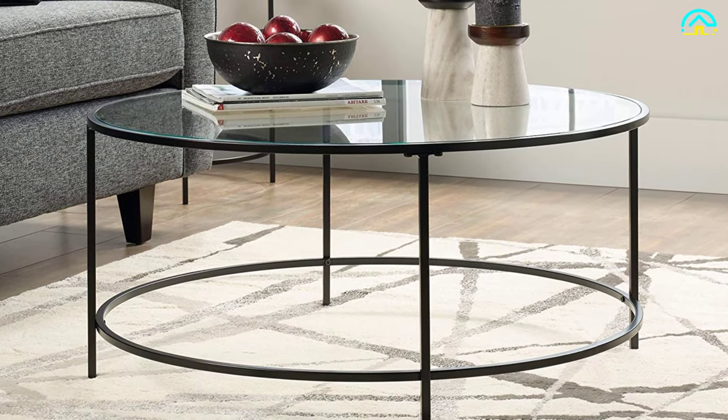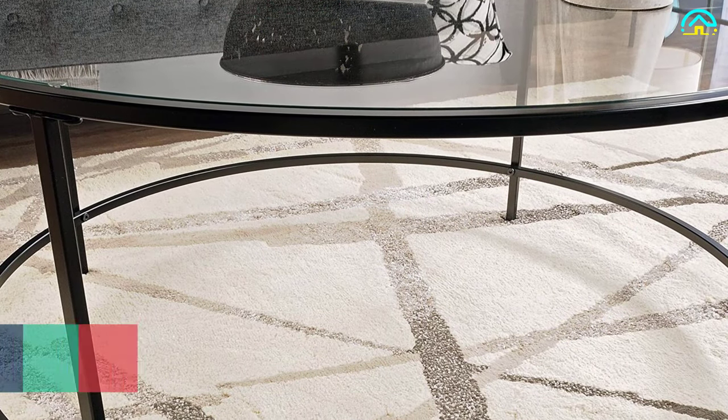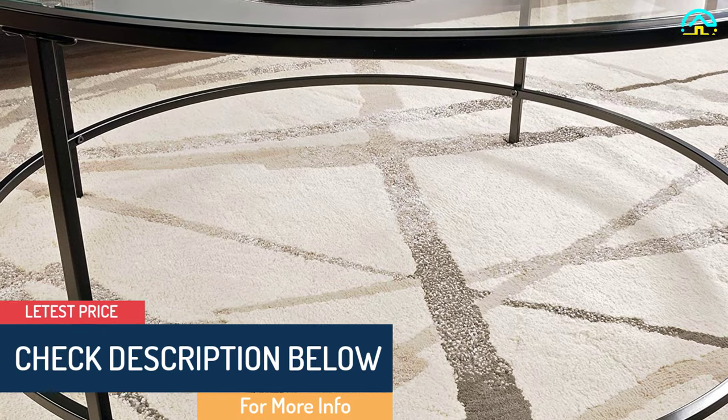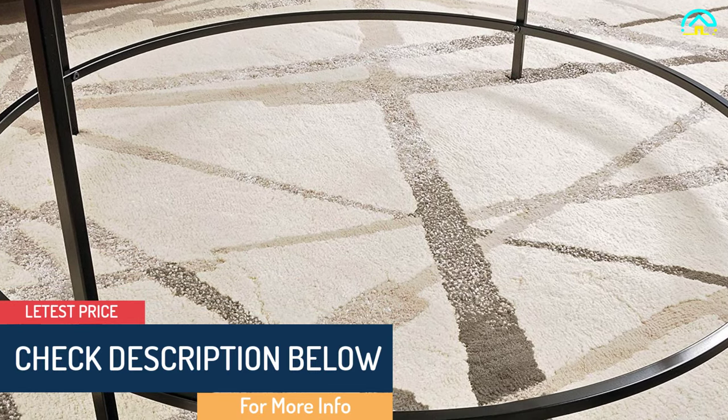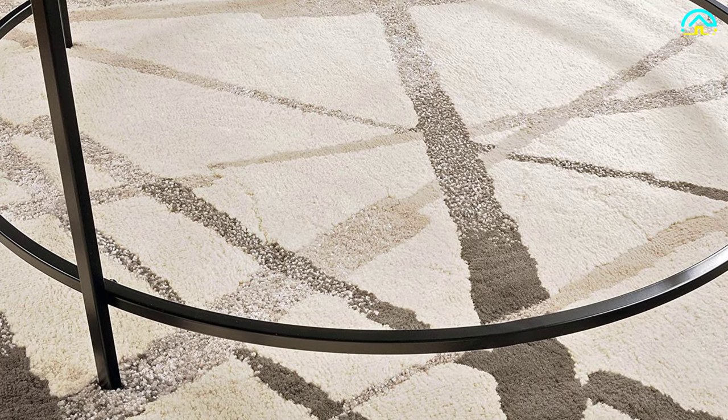At number 2, we have the Sauder 414970 Harvey Park black clear glass coffee table. This is a contemporary design great for modern-day homes, taking the look of your room to another level. The table is made with a metal construction finished on all sides in black, making it look gorgeous and durable.